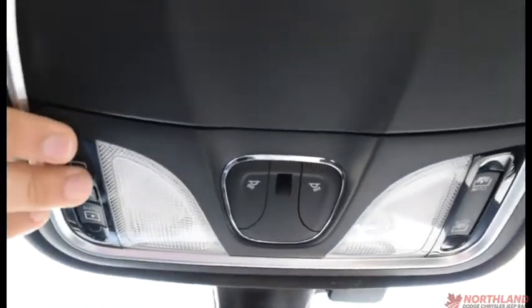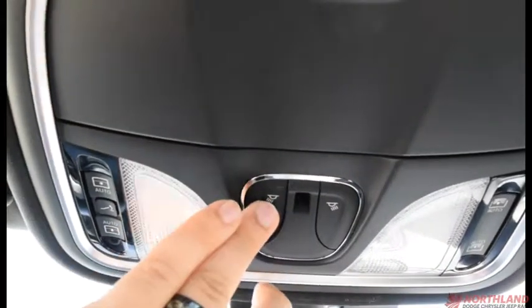Up top here we do have the controls over our sunroof and the shade as well as the lights, and a sunglass holder right here. Our sunroof is a panoramic sunroof — it is huge — lots of light and it looks fantastic.